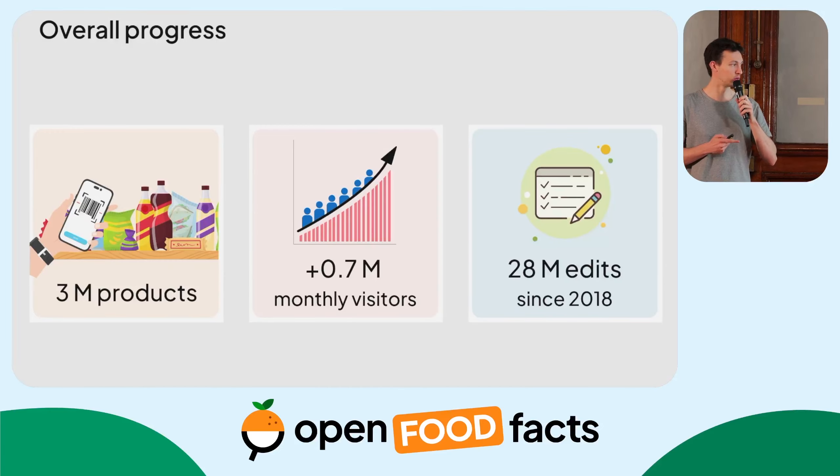And from 2018, more than 28 million edits — which are atomic pieces of information — that users and third-party apps have added to the Open Food Facts database.